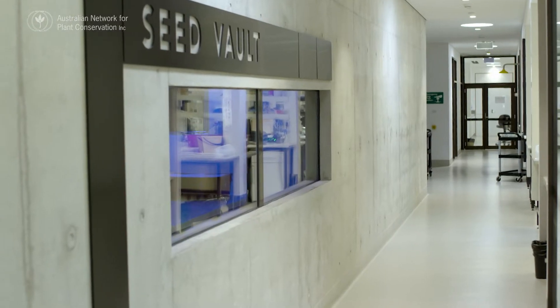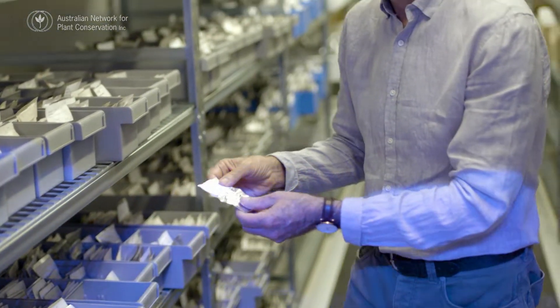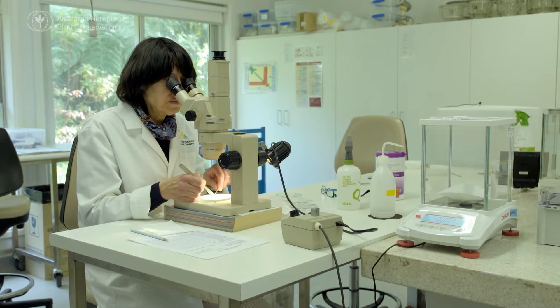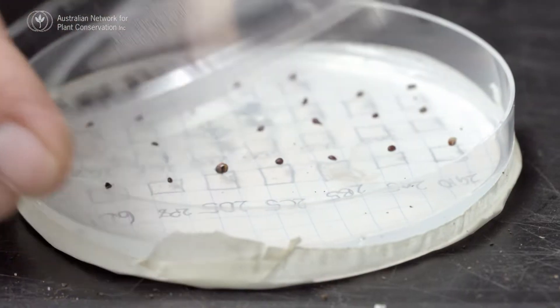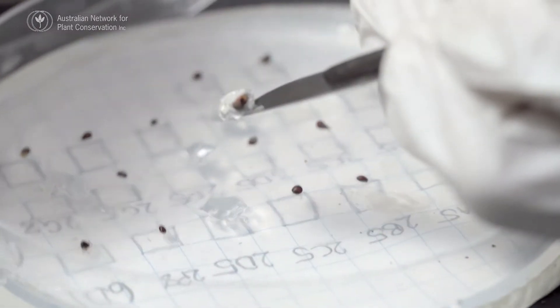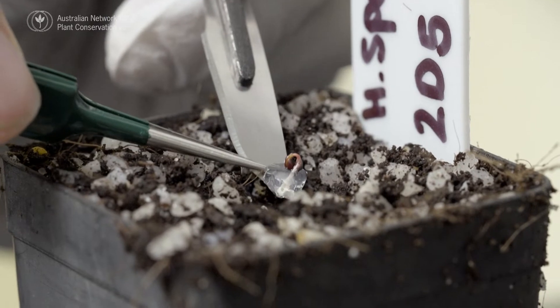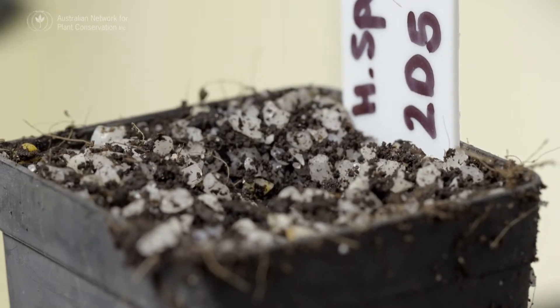Storage and propagation from seed is cheaper and requires less space, but there are limitations. It takes longer, especially if dormancy needs to be alleviated. You don't know the exact genetics of the plants, and some species produce limited seed, no viable seed, or even no seed at all.